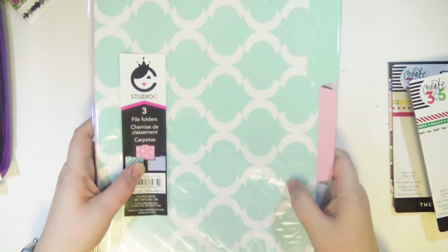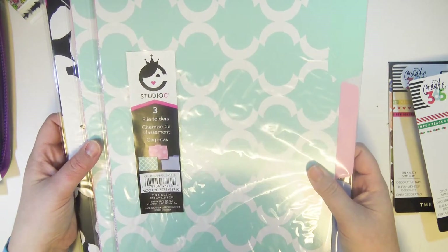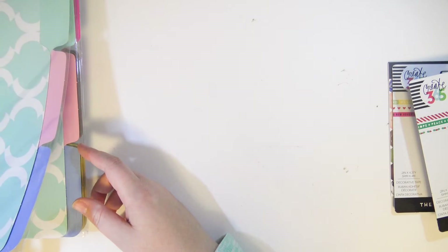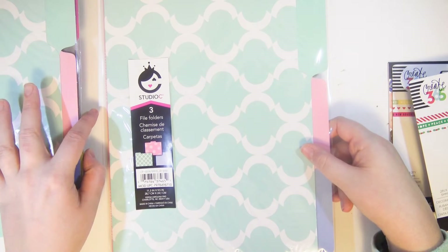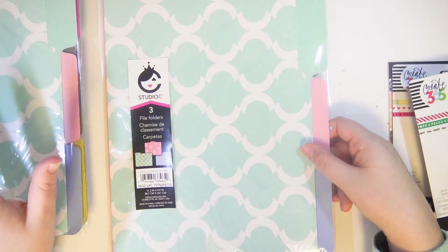I picked up some file folders — I have a file folder addiction, no joke. They're one dollar for three and come in really cute patterns. I got these at Walmart, but the Target dollar spot always has really cute ones too, and their office supply section has some as well, though those are a little more expensive.